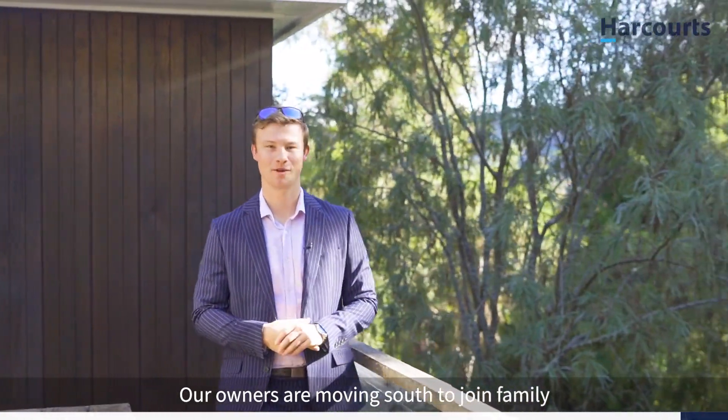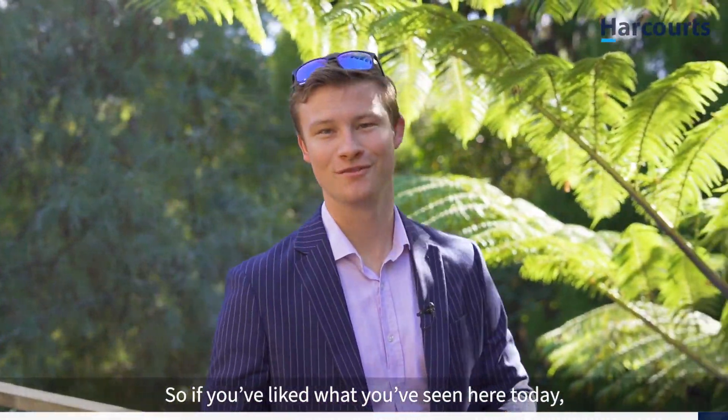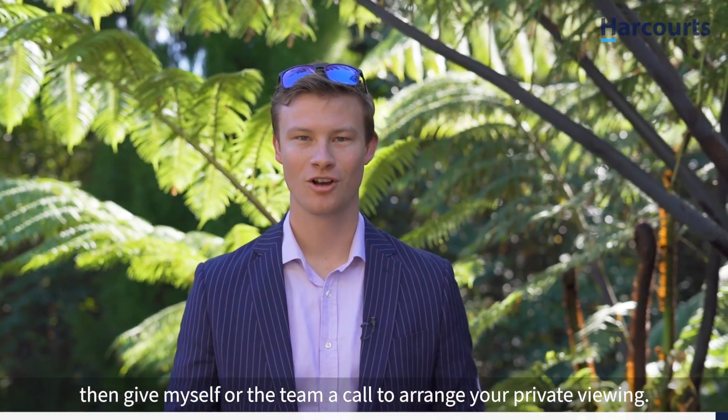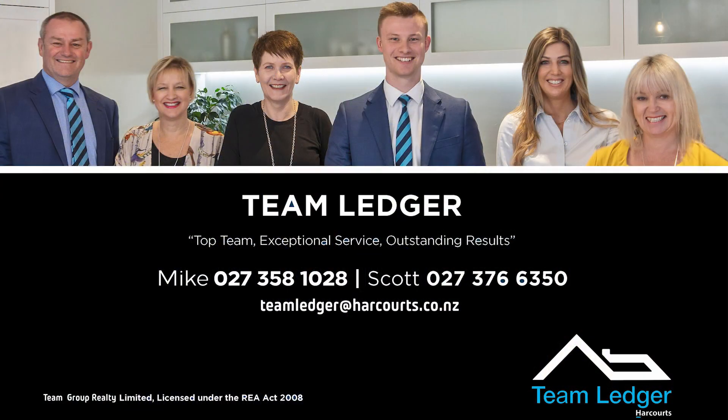Our owners are moving south to join family and are reluctant to say goodbye to their beautiful mid-century home. So if you've liked what you've seen here today, then give myself or the team a call to arrange your private viewing. On behalf of Team Ledger here at Harcourts, we look forward to hearing from you. We'll see you next time.